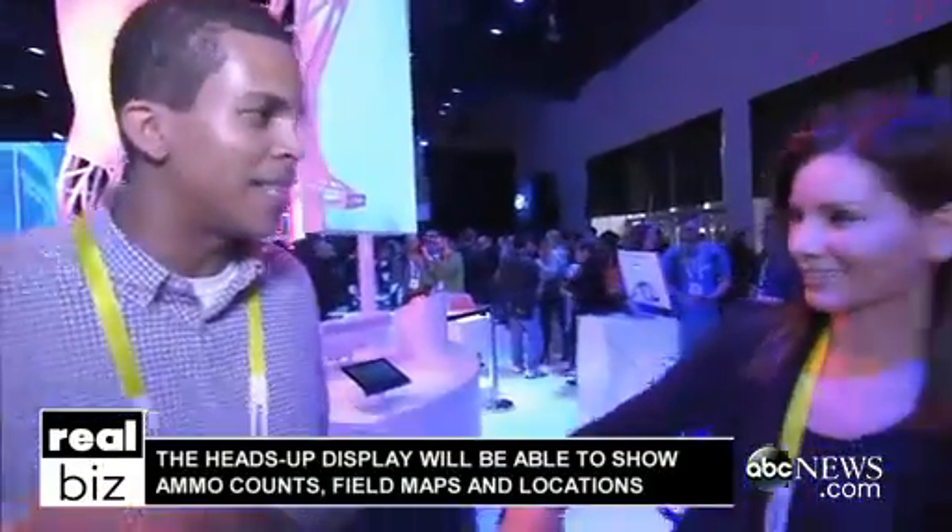So this is a special mask — for paintball. Yeah, this is the first ever paintball mask with a heads-up display right inside.